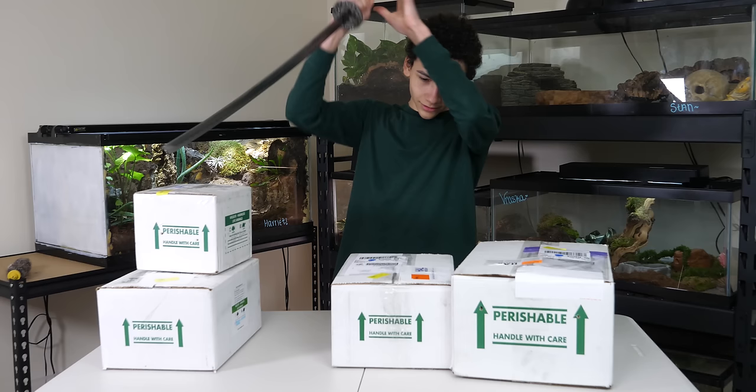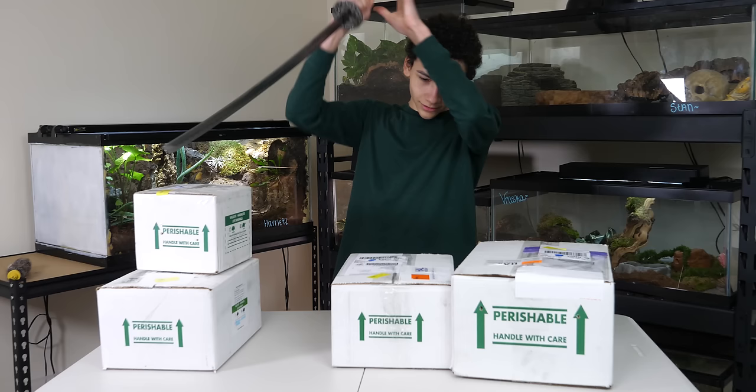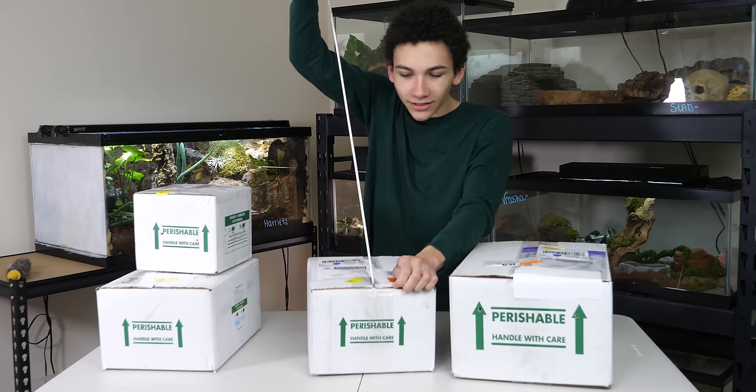We need to get started — these animals have been patiently waiting in the background. I would recommend watching the first two episodes before this one. You don't have to because you can already figure out what I'm doing, but there's a lot of unboxings and it's cool to watch them all in a row.